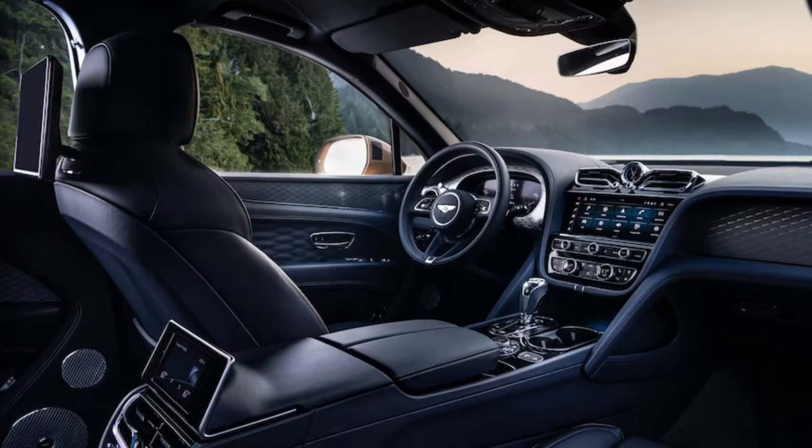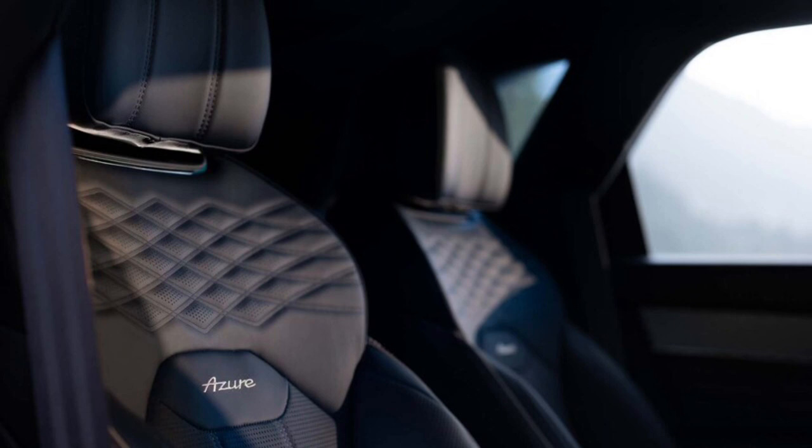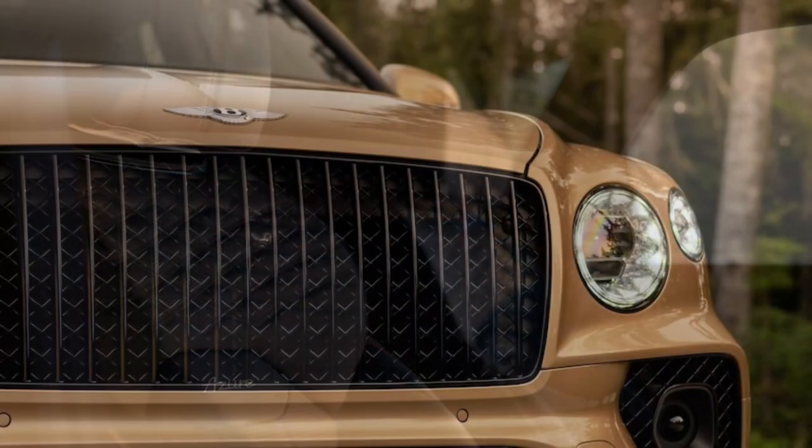The sheer bulk of the EWB somewhat overshadows its performance. Bentley claims 0–100 km/h in 4.5 seconds, and there's no reason to doubt that — but the way it accelerates feels more deliberate than explosive; think steam train rather than overgrown WRX. Power and torque are plentiful and easily accessible, and in Sport mode the exhaust emits a pleasant, majestic grunt, though the slow-building throttle response makes smooth acceleration a mild challenge.